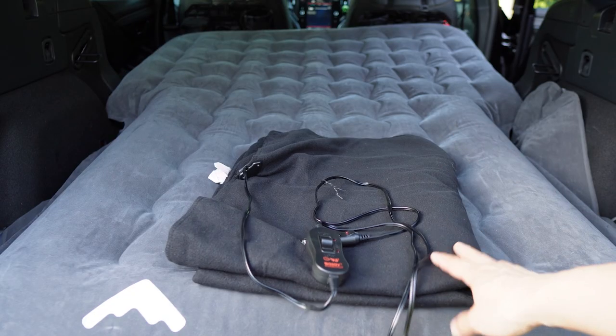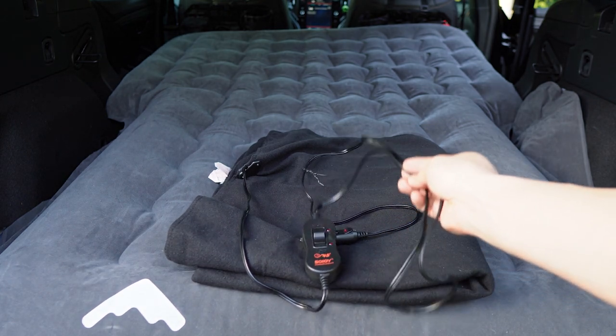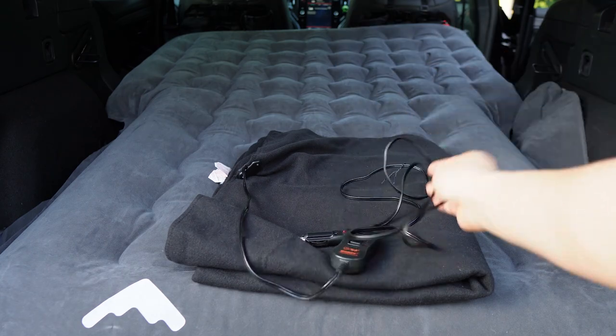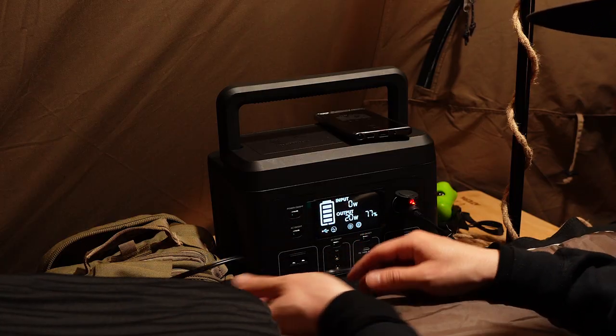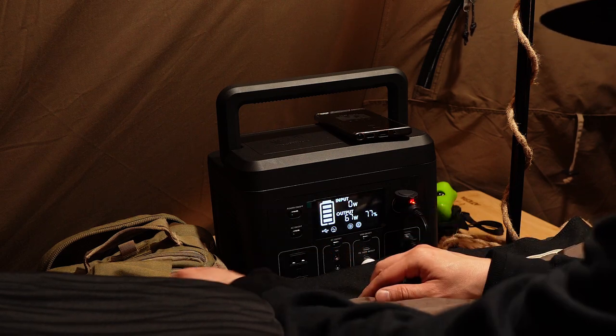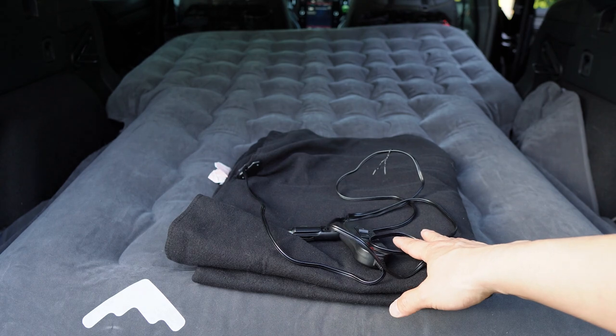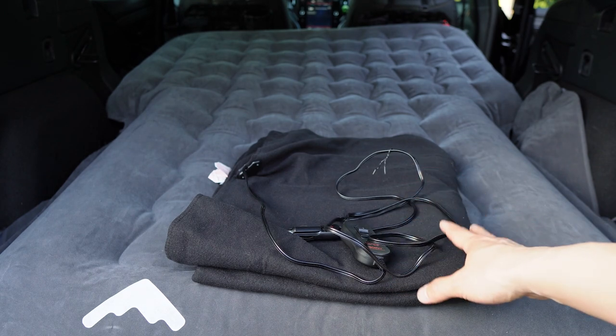This is not necessary, but I love using this in cold weather — it's the electric heated blanket from Sojoy, specially made for the car. It gets pretty hot and makes it very cozy to fall asleep. It only draws around 50 watts of power and shuts off after 45 minutes, so you won't drain your car's battery. I use it with a power station, so that's not an issue for me.